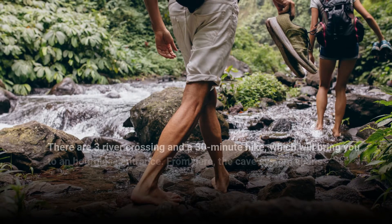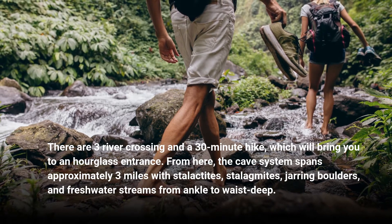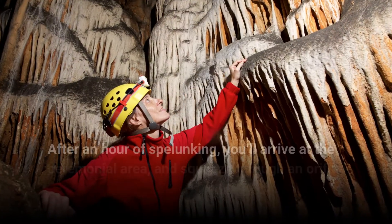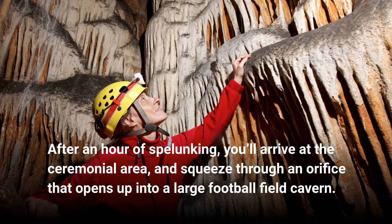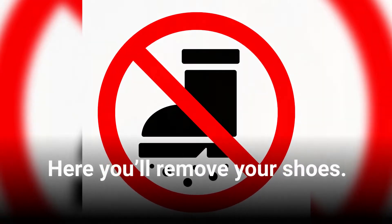There are three river crossings and a 30-minute hike, which will bring you to an hourglass entrance. From here, the cave system spans approximately 3 miles with stalactites, stalagmites, jagged boulders, and freshwater streams from ankle to waist-deep. After an hour of spelunking, you'll arrive at the ceremonial area and squeeze through an orifice which opens up into a large football-field cavern.